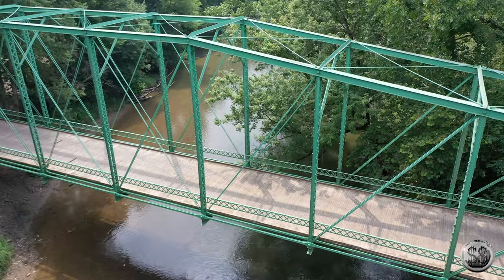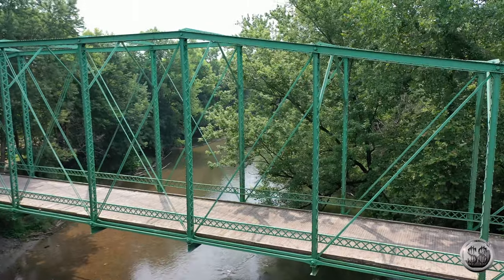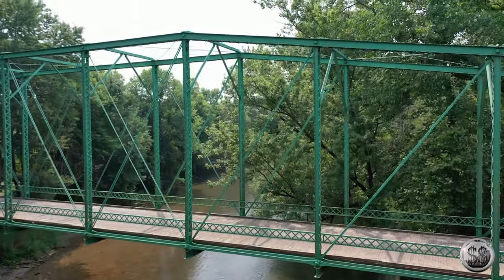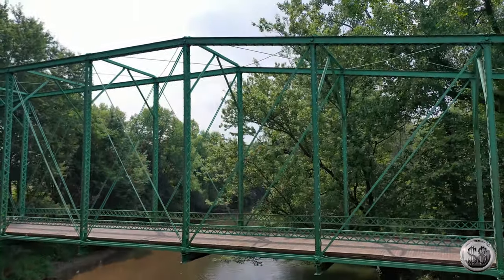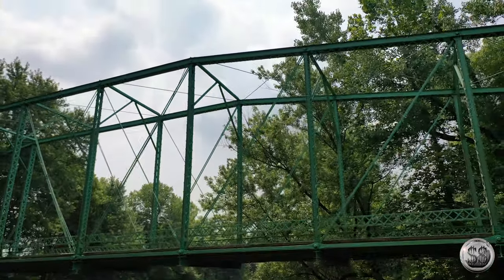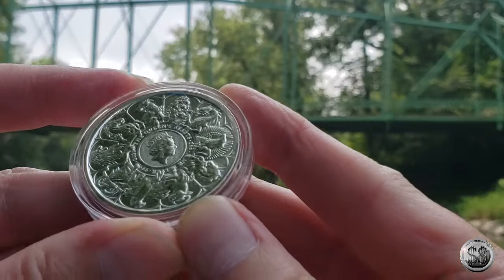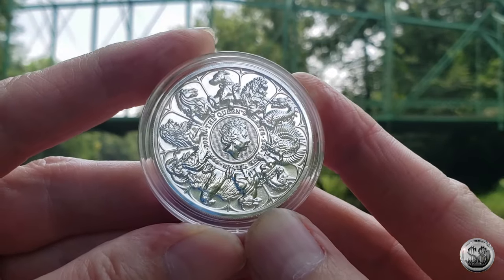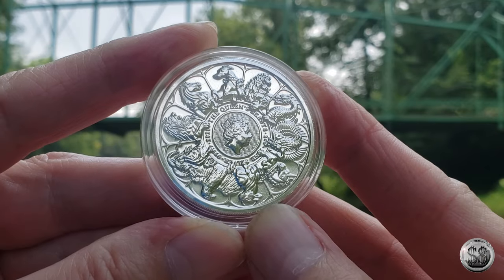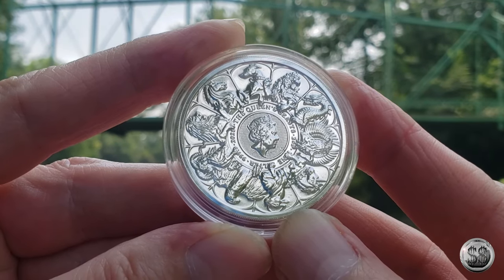So what brings us out here today? Well, in the mail today I got the two ounce silver Queen's Beast from the Royal Mint — the completer coin. I think the Royal Mint knew what they were doing. I got the first ten, and how can you not get the completer coin that has all ten of the designs — very small on the reverse of the coin.